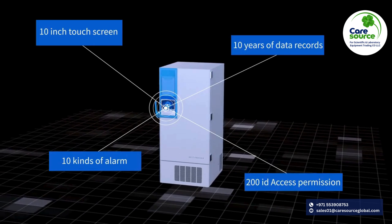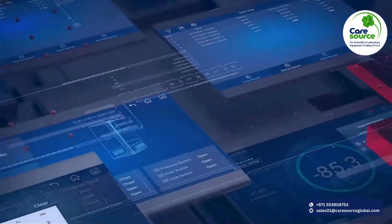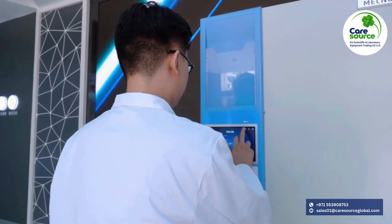A 10-inch intelligent touchscreen provides a convenient and simple man-machine interactive mode. With its built-in data logger, it can store up to 10 years of data records.